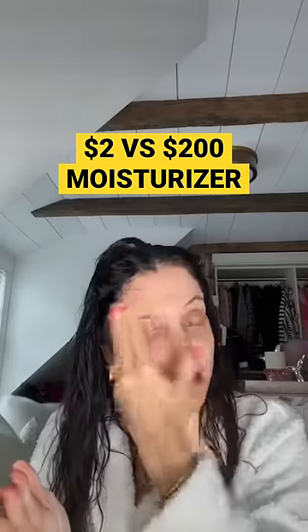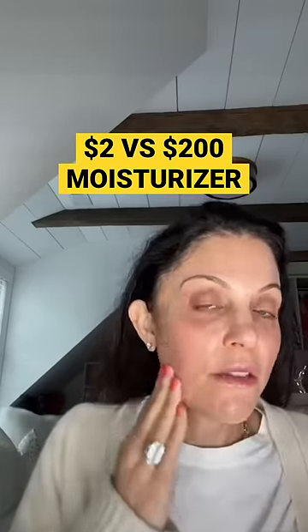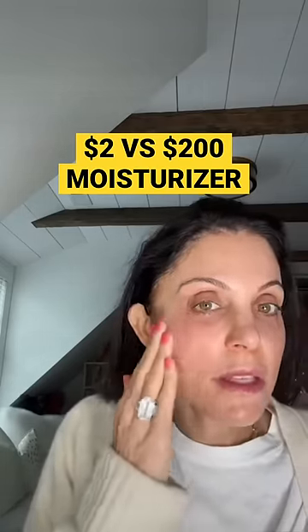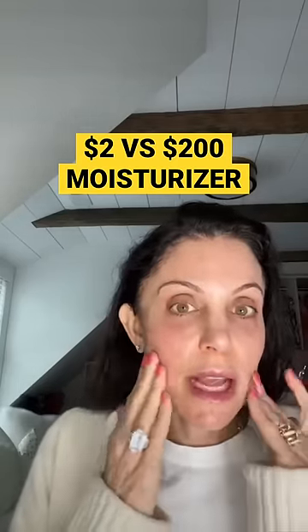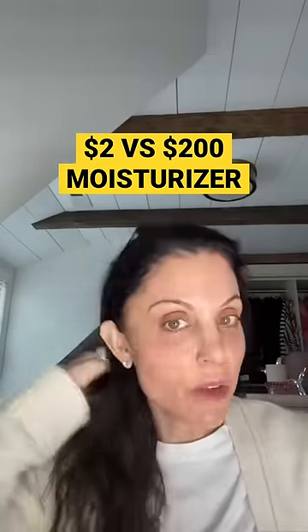I'm going to let this sit for a while. This is the more hydrated side — the Nivea side. It's absorbed more, it's not greasy. But if you want that rich hydration, the Nivea side is more supple. That's shocking — wow. You should try this on your own, you'll see it's a wild difference.